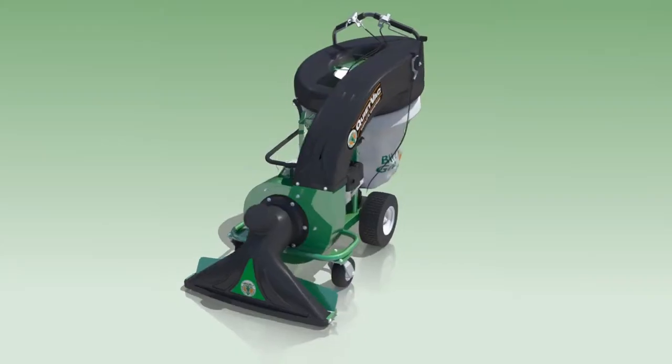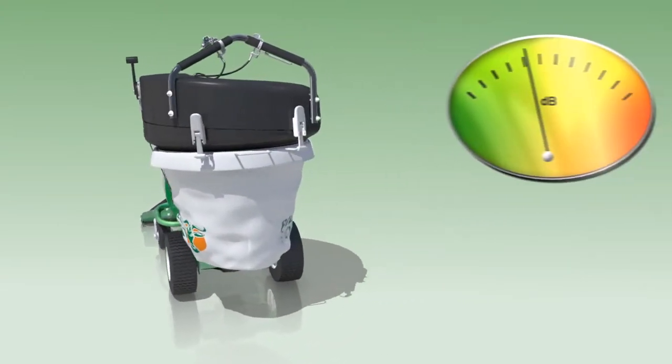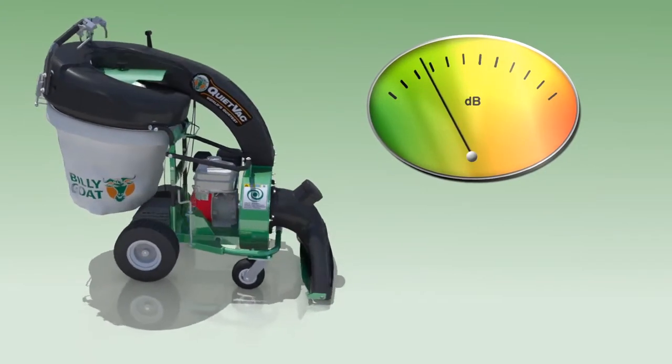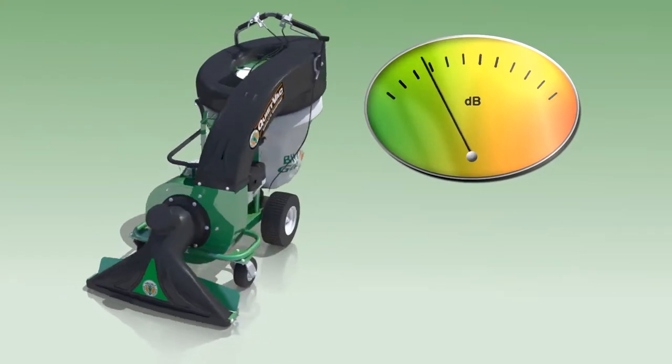The newly designed QV is considered the world's quietest and features the lowest dB in its class. When compared to other vacs on the market with equal engines and RPM, the QV minimizes noise and improves operating acoustic conditions at all RPMs.